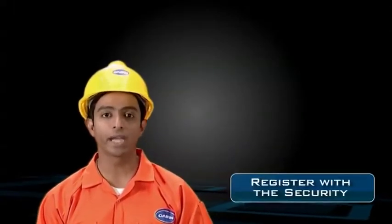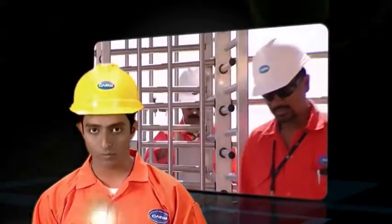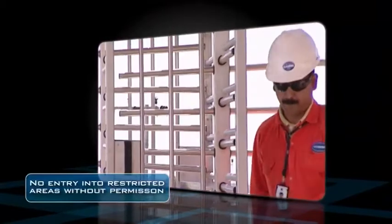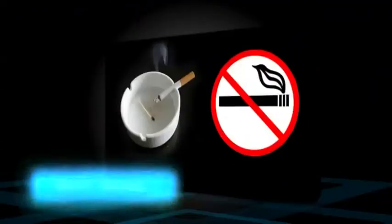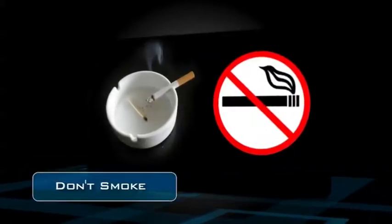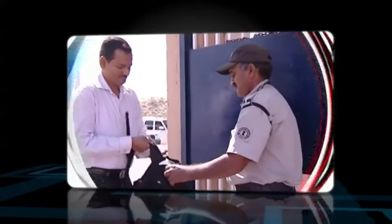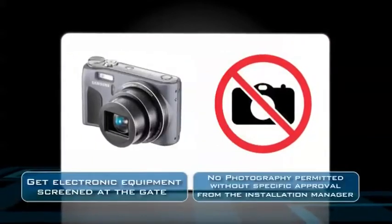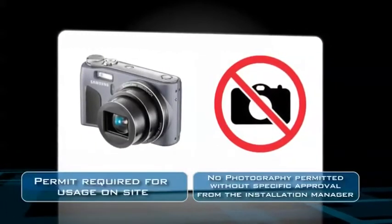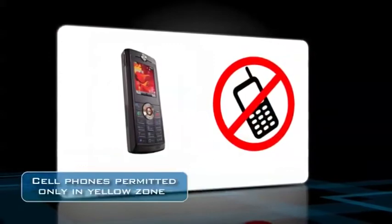Before entering the Mangla processing terminal, register with the security at gate number 1 and get an employee swipe card. You need to swipe this card every time you enter or exit gates number 1 and 2. If you are carrying electronic equipment like a laptop or camera, please get them screened at the gate for security reasons. Obtain a permit to use them on site. The use of cell phones is permitted only in the yellow zone.